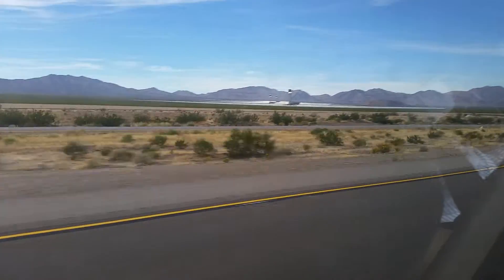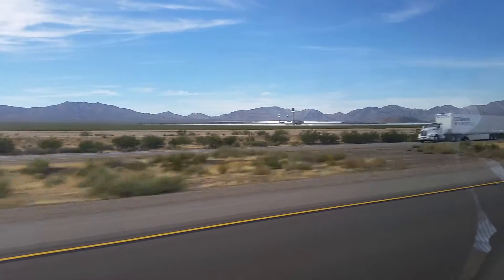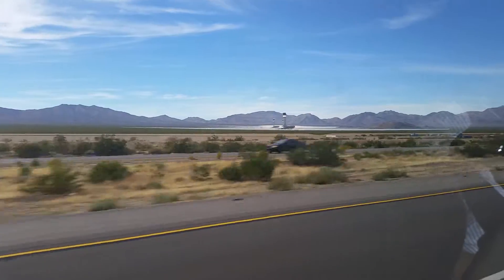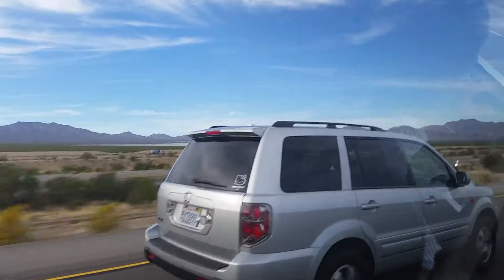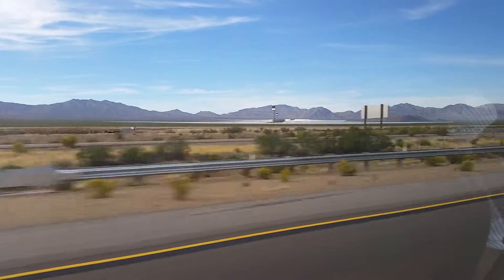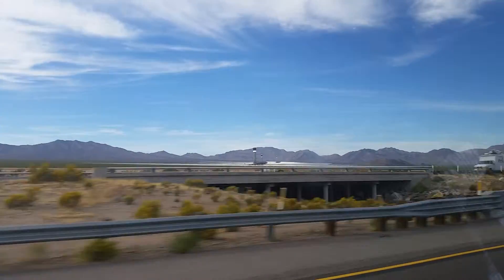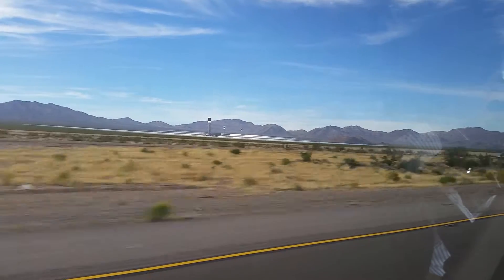The light is reflected from the sun onto those black towers, and from the black towers steam is generated. In that steam there is a turbine, and that turbine rotates and generates electricity. This is phenomenal. This can be done in any desert in the world.